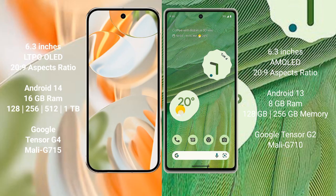Google Pixel 9 Pro runs on the Android 14 operating system, while the Google Pixel 7 runs on the Android 13 operating system.